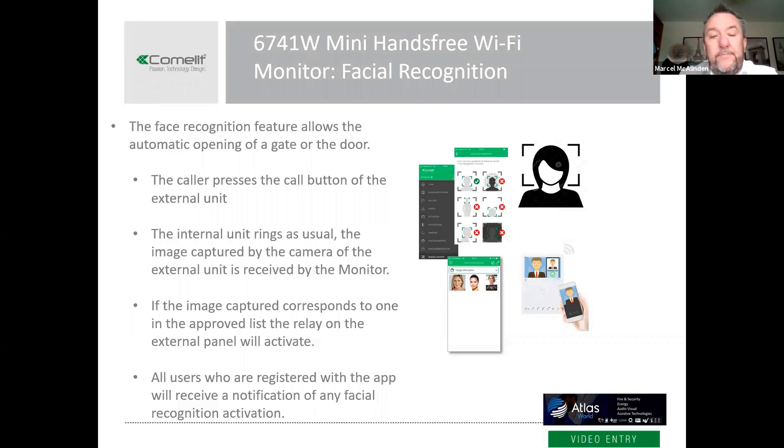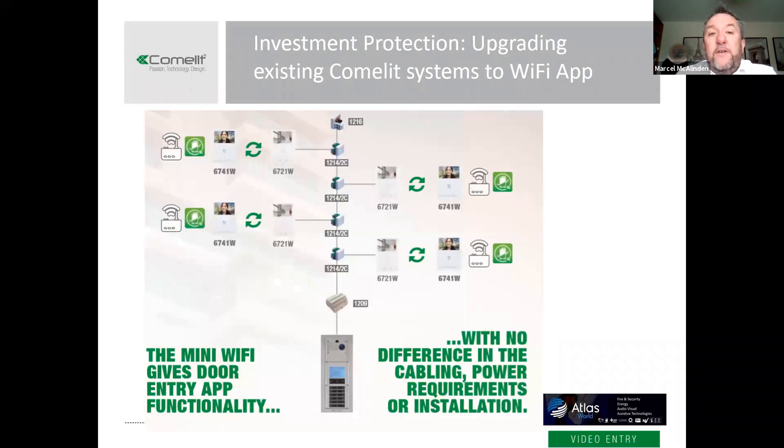In terms of investment protection: there are many customers out there with existing Simple Bus intercoms. The great thing is that anyone who has an existing monitor and wants new features like Alexa and app integration can simply change their door entry monitor. It's not a complete rip-and-replace solution — it's simply changing the monitor in the apartment or residential unit.